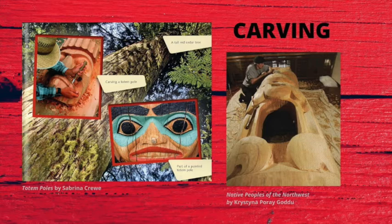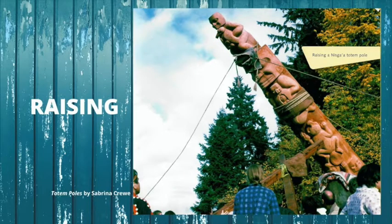Totem poles were carved by expert artisans using stone tools. After the indigenous peoples began trading with the European settlers, they were able to use metal tools. Not everyone could carve a totem pole, and expert carvers often traveled from village to village to create poles for wealthy or important families. Poles often decorated the entrance to a village or home, or could have been used as poles that helped hold up the roof of a house. Most totem poles were really big and really heavy and required a number of people to lift them into place using ropes. The raising of a totem pole was often accompanied by a ceremony of some kind too.